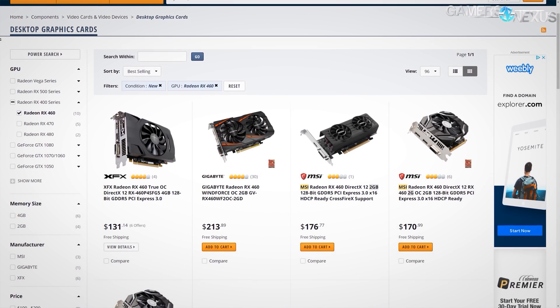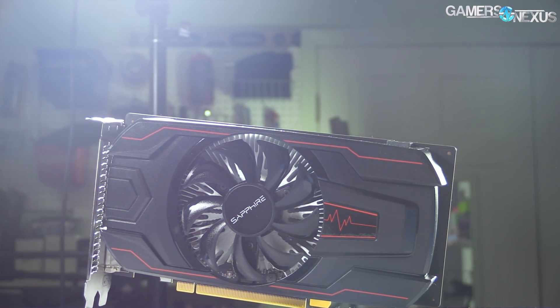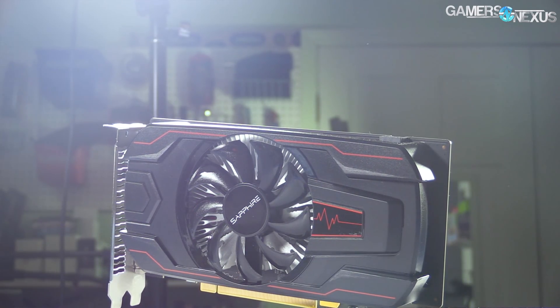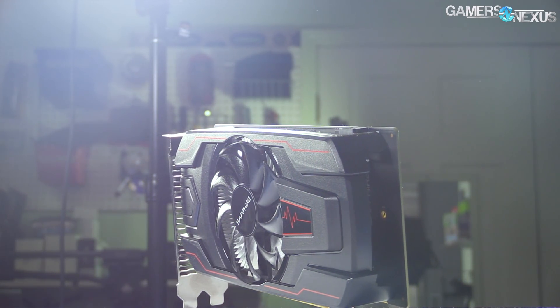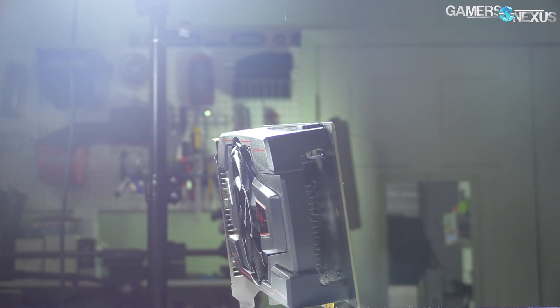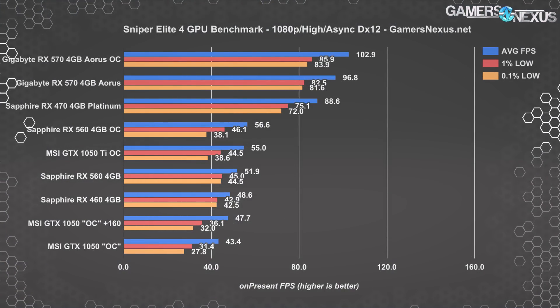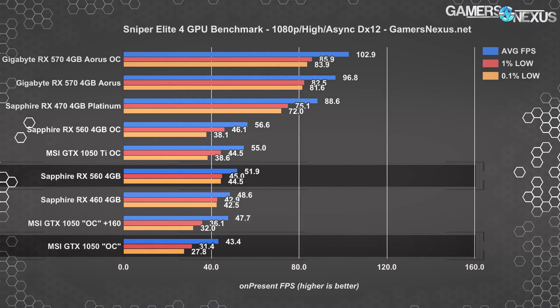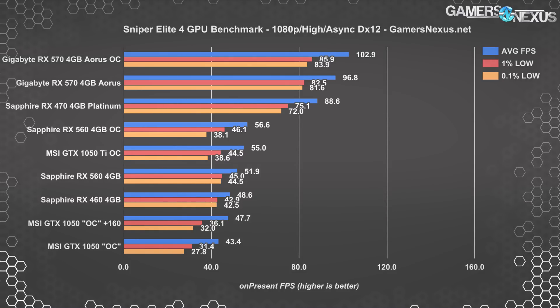When the RX 460 launched, it was a bad purchase compared to the 1050 flat out. The RX 560 changed that, showing performance advantages in DX12 and Vulkan titles and some gains in DX11 thanks to the extra clocks. The 560 doesn't have a huge deficit versus the 1050 in DX11 anymore — the deficits are workable and even recoverable with an overclock — but it maintains large leads in DX12 and Vulkan APIs. The RX 560 also maintains more consistent frame time performance in some games, partly thanks to its 4GB frame buffer. At price parity, our pick is the RX 560, but we'd like to see the 560 closer to $110 and the 1050 closer to $100.